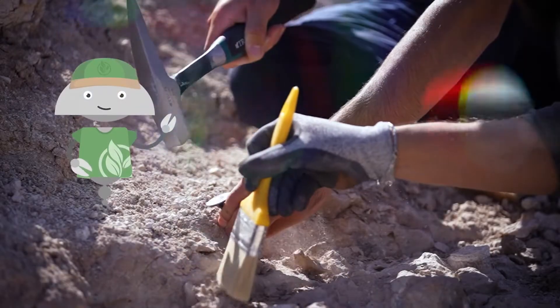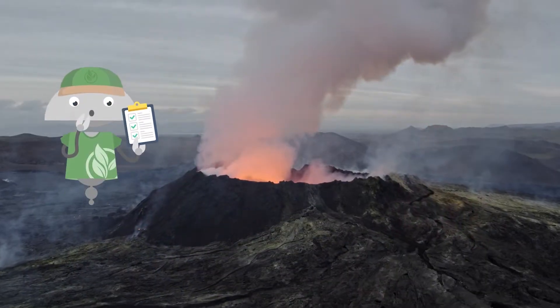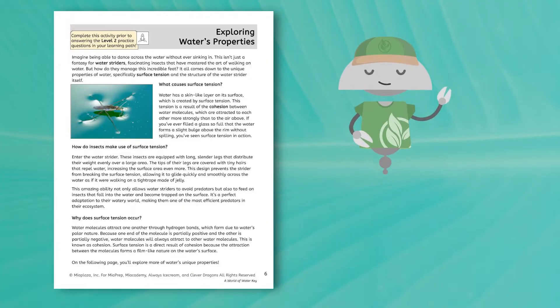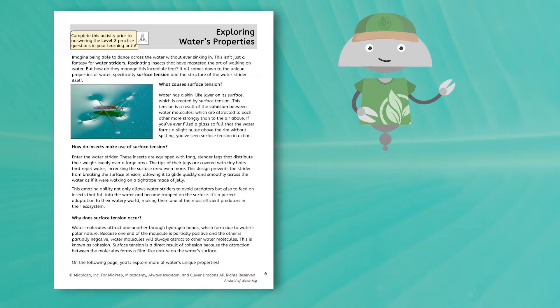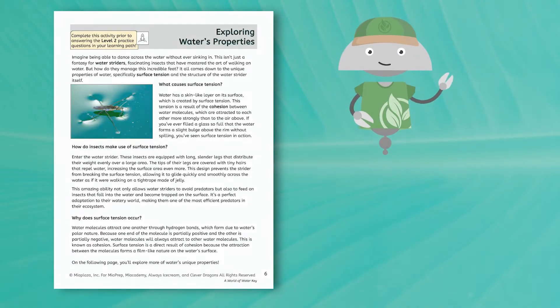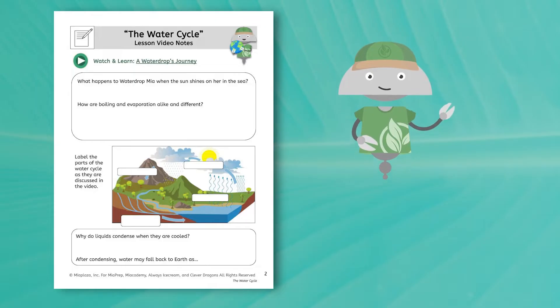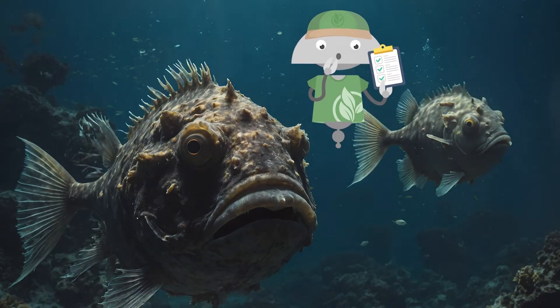In the geosphere, we'll unearth ancient fossils in the Santana Formation, explore the Ring of Fire, and examine why Louisiana's coastline is disappearing. In the hydrosphere, we'll reveal the properties of the miracle molecule that makes life possible — water. We'll trace the path of water through the hydrosphere in all of its forms, from frozen ice caps to the mysterious depths of the open ocean.